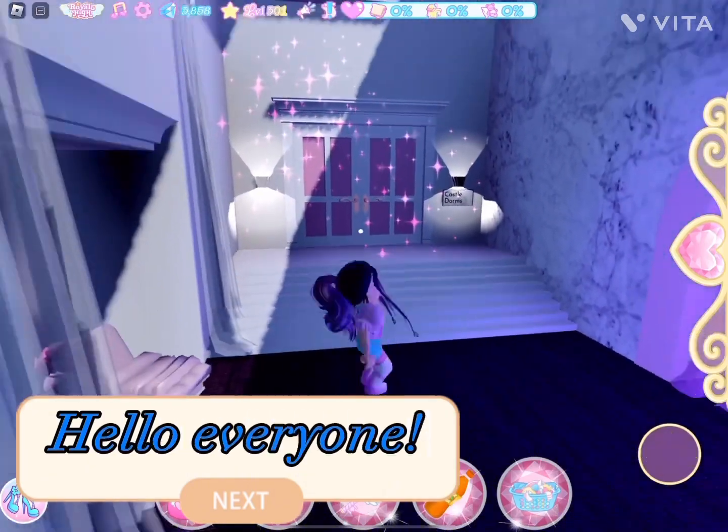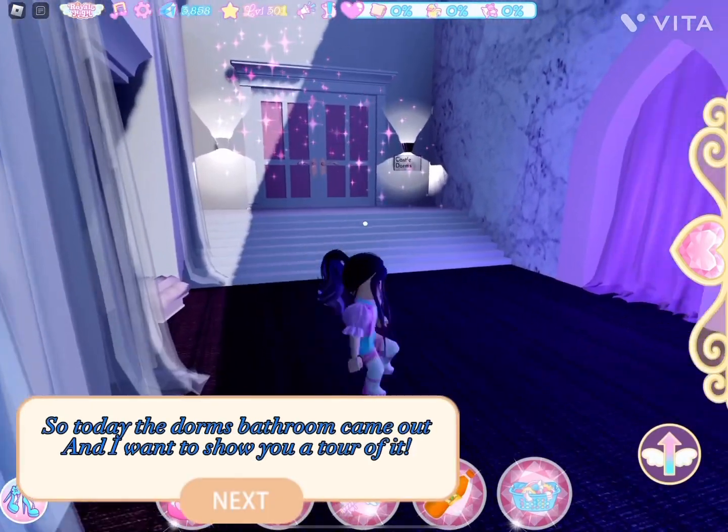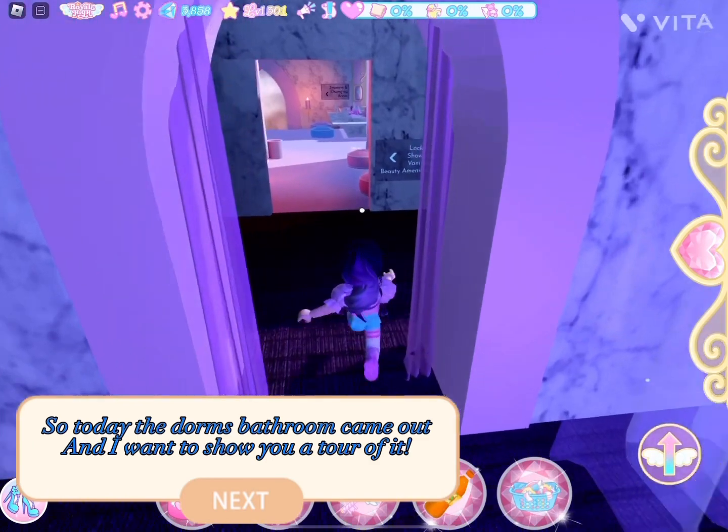Hello, everyone. So today the dorm's bathroom came out, and I want to show you a tour of it.